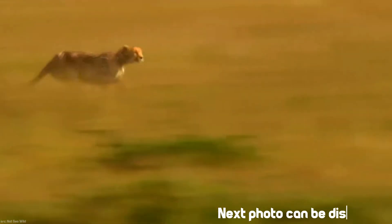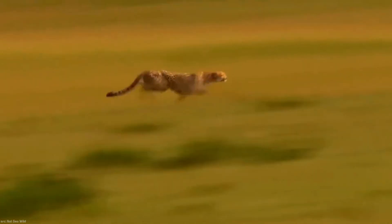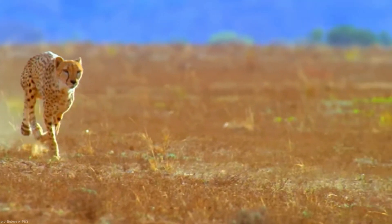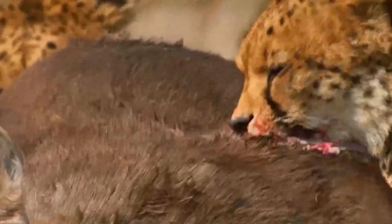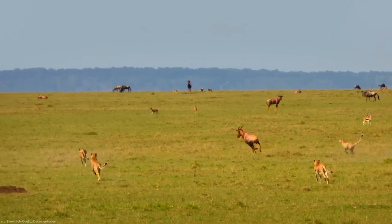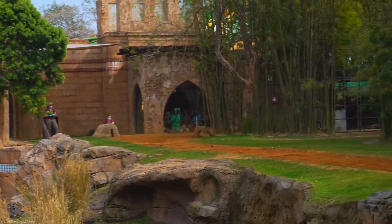The cheetah's internal organs, including its oversized liver, heart, lungs, and adrenal glands, aid in quick acceleration. The skull and teeth of a cheetah are aerodynamically shaped and designed for efficient tearing to facilitate faster consumption of prey. The cheetah's eyes and spine are also key factors in its remarkable speed, as they provide better vision and flexibility for quick movements while chasing down prey.